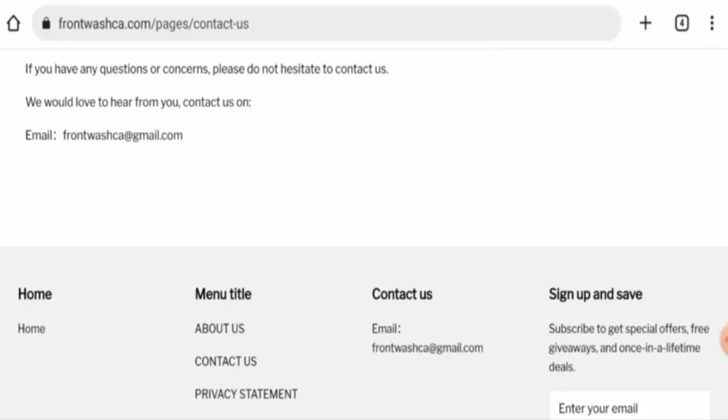In conclusion for the frontwashcar.com review: this website appears to be a scam. The website is very young, the trust ranking is poor, they do not have social media presence, and there are no customer feedbacks available. So this website seems like a scam, but we also recommend you to make the right decision after exploring it well.